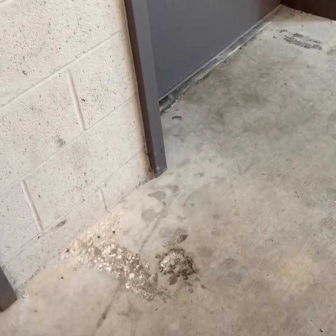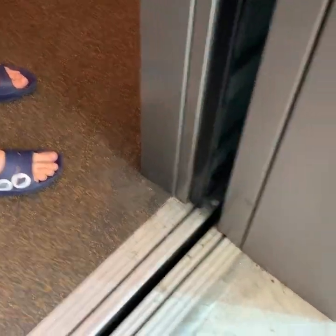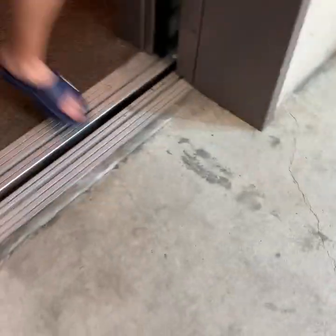Oh god, it's this one again. Is elevator one even in service today? It is — it's just not coming. Will you just send that one out? I'll just send it to every floor.